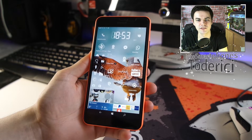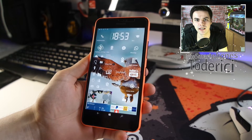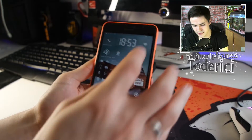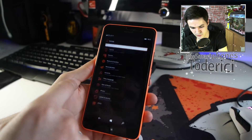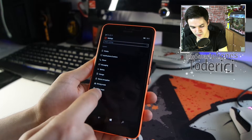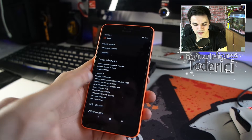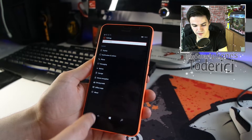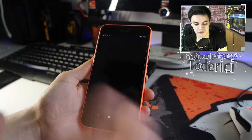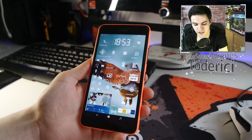Hey, what's up everyone, welcome back to another video. Yesterday late night, Microsoft released a new build — build number 14332.1001. This build actually got quite a few good bug fixes.